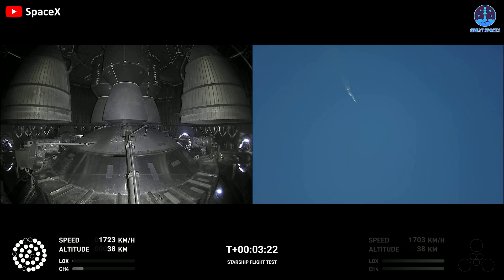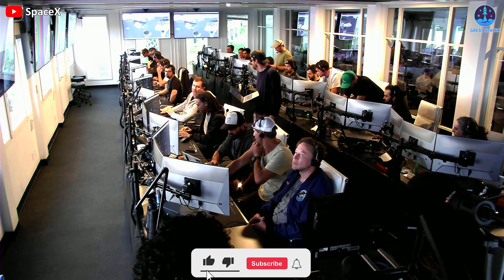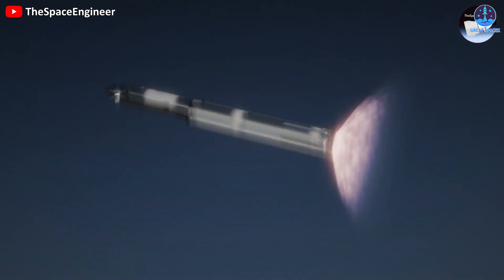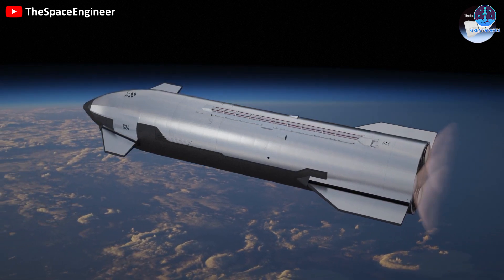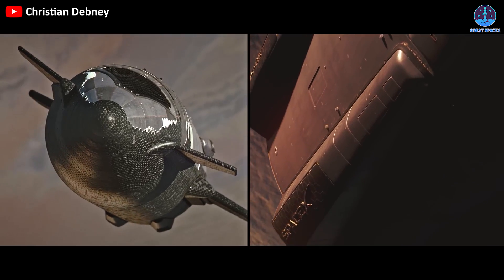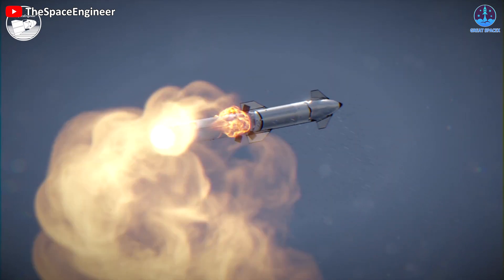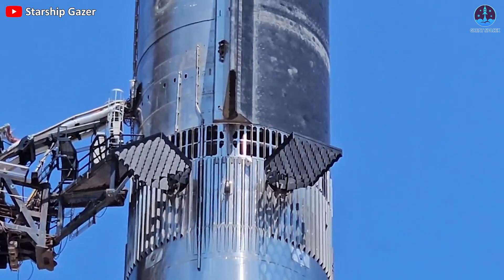Next comes the change in the separation process. During the previous flight, the separation system failed, resulting in the two stages being unable to separate, forcing SpaceX to intentionally destroy the system during the flight. Besides the separation problem, the previous system also showed other disadvantages. When it came time for separation, the Super Heavy's engines would shut down, the two stages would separate, and then the second stage engines would activate — meaning there would be a short but significant amount of time with no thrust. Therefore, a solution from the past was applied: the hot staging mechanism.